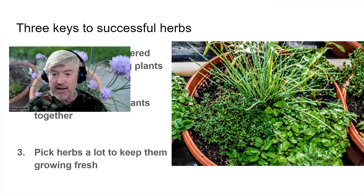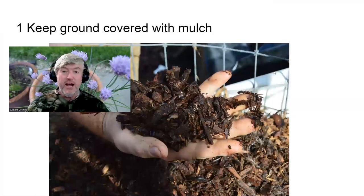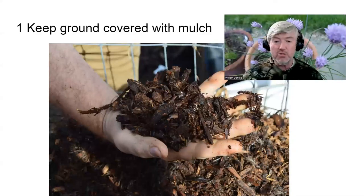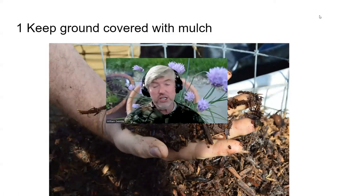This picture is an herb garden I had a few years ago with multiple species: creeping thyme, oregano, a sage plant in the back, onion chives, tarragon, and others. It's in a 12-inch pot, so you can have very successful herbs in a small space. For principle one, you want to keep the ground covered with a mulch — one to five inches of material like wood chips, compost, grass clippings, leaves, or barnyard detritus.